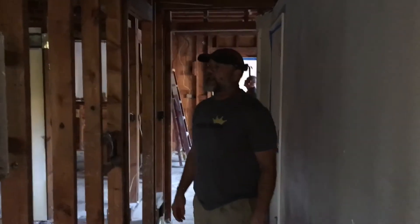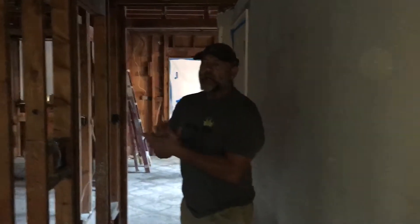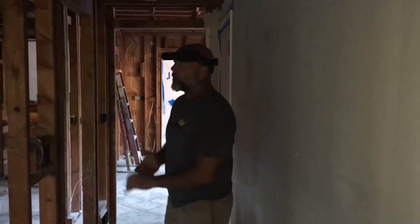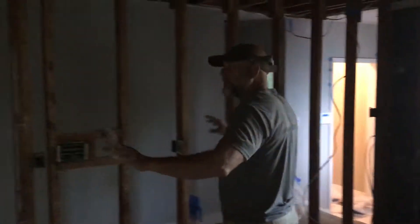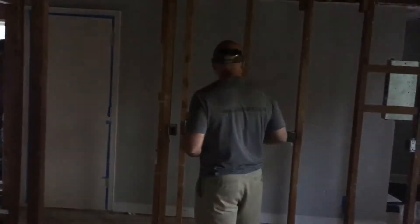Hey everyone, Jim King. We're back out here in Kansas City, Missouri, about 64th and Ward Parkway in these beautiful older homes. What we've got here is this is all going to be a kitchen — this is all going to be one big open space kitchen.